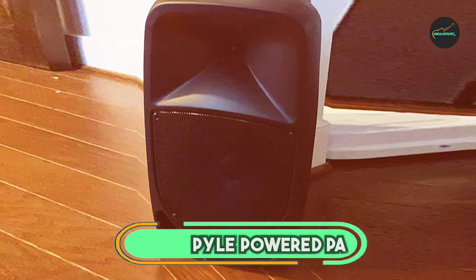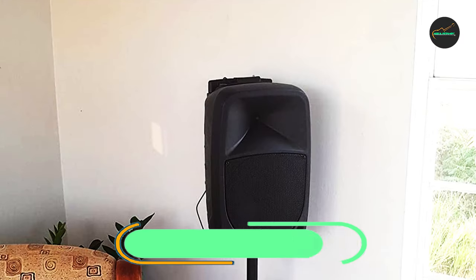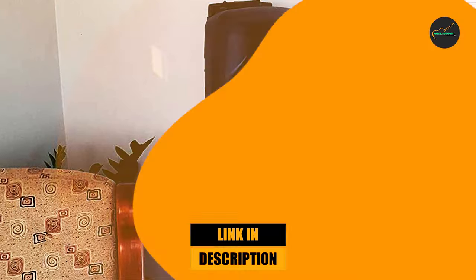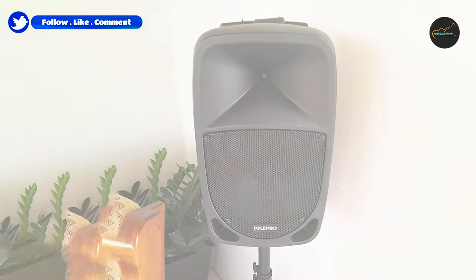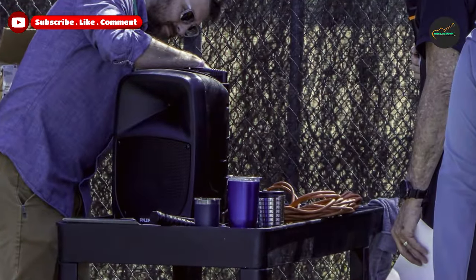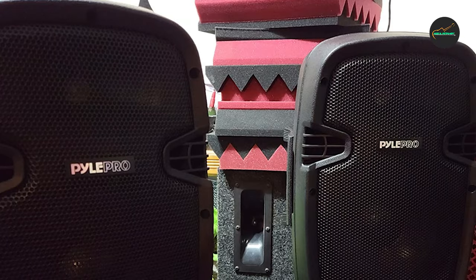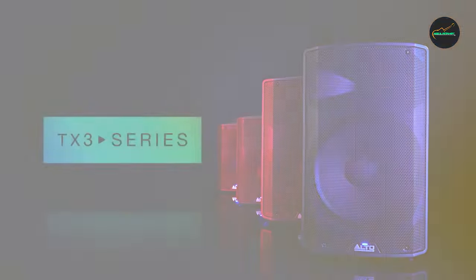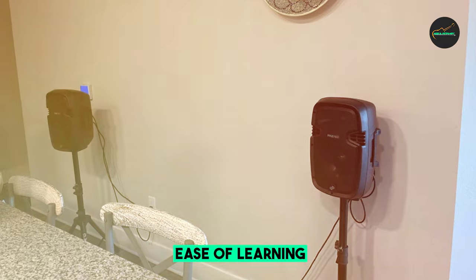Next at number 4, we have the Pyle Powered PA Speaker System. The Pyle Powered PA Speaker System is a budget-friendly PA system well-suited for a variety of applications, including small parties, karaoke nights, and outdoor events. It is a relatively compact and lightweight system, making it easy to transport and set up. The system consists of two powered speakers, each with an 8-inch woofer and a 1-inch tweeter, delivering a clear and powerful sound with a good balance of bass, mids, and highs. The system can reach a maximum volume of 2,000 watts, which is loud enough for most small to medium-sized venues.